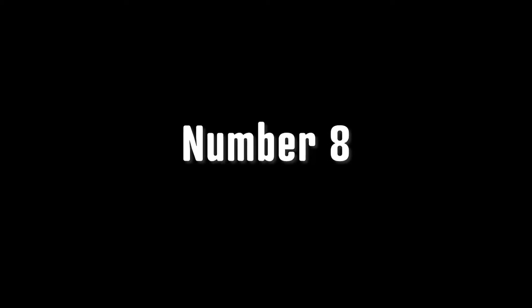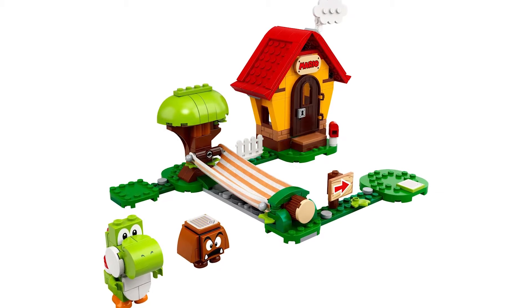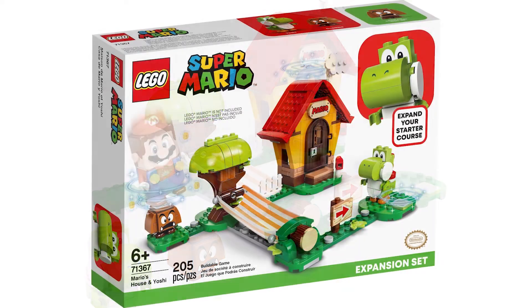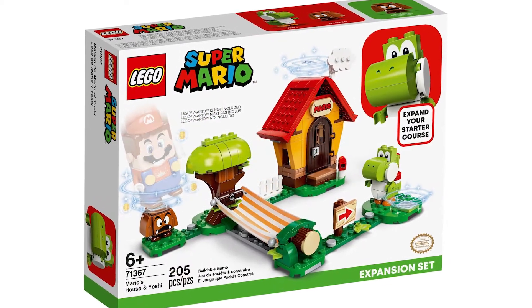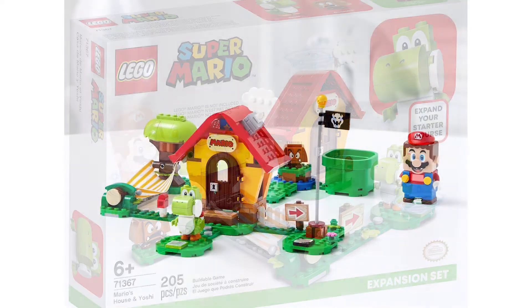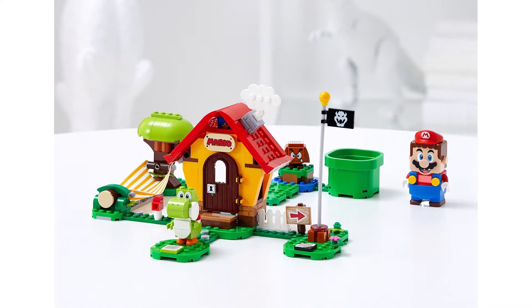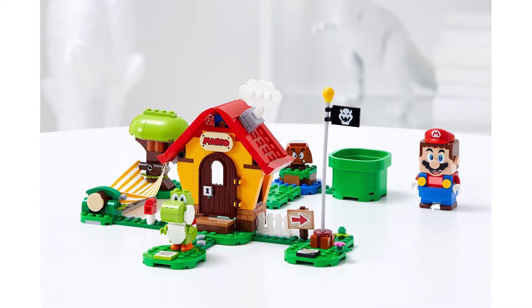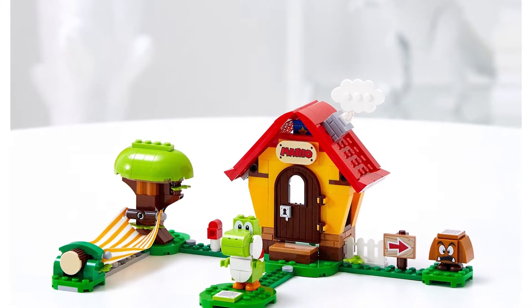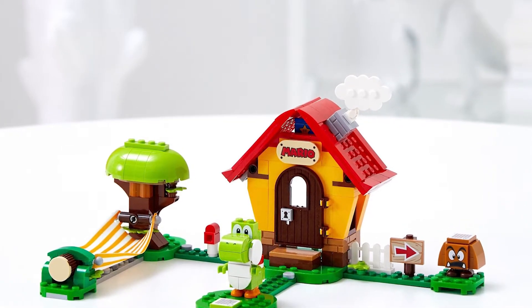Number eight, we have Mario's House and Yoshi. This set comes with Yoshi and Mario's house, which is just super awesome. It feels a little overpriced and the house could definitely use more interior, but it's really cool to get Yoshi and Mario's house from the Paper Mario series. It looks really, really nice and the little hammock thing is interesting.